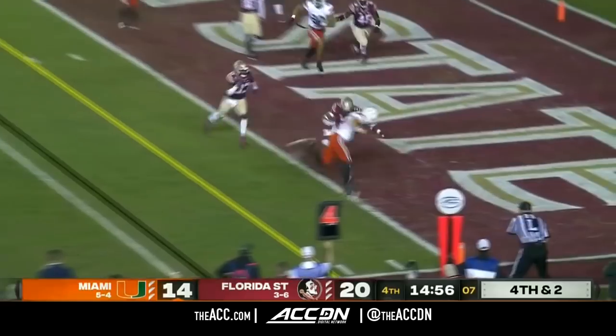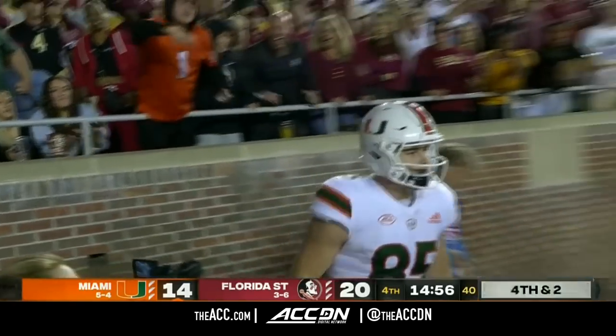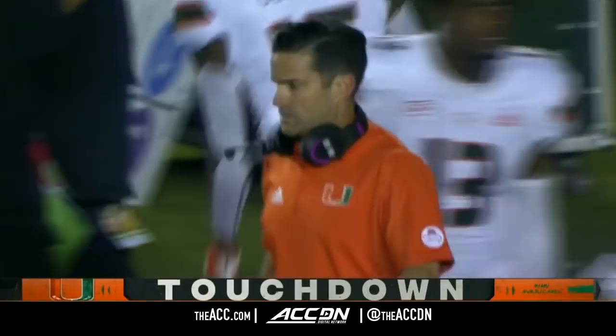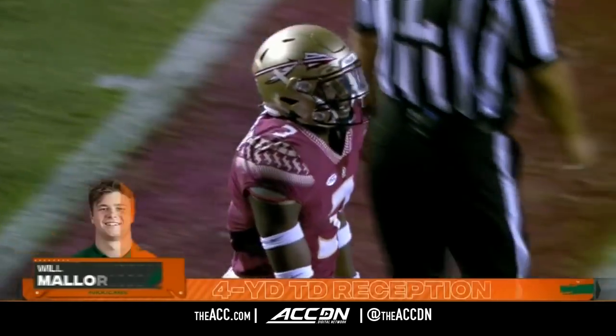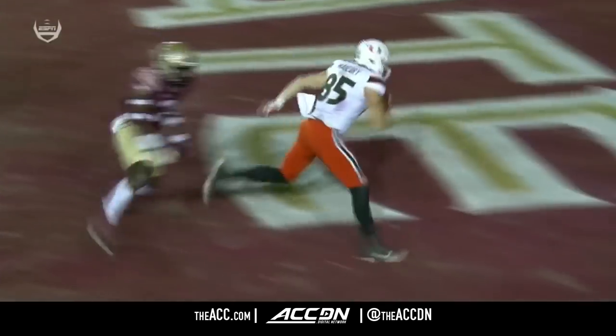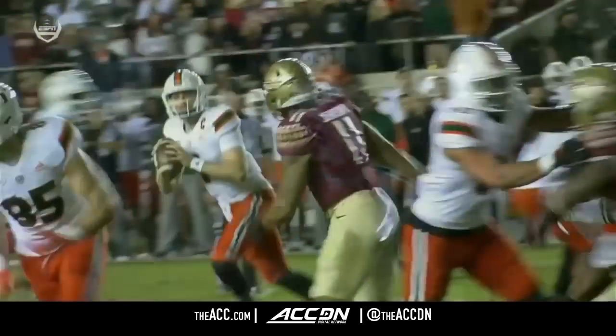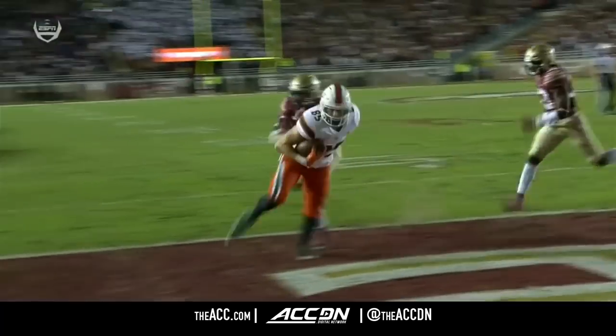Van Dyke hits the corner — complete, touchdown Mallory! The Canes a point away from taking the lead. Manny Diaz rolls the dice and comes up huge. Sometimes the simplest plays are the ones that work — they bring Rambo across as eye candy and just work Will Mallory into the flat, allowing Tyler Van Dyke to hit him in stride and get the touchdown.